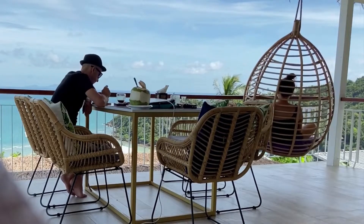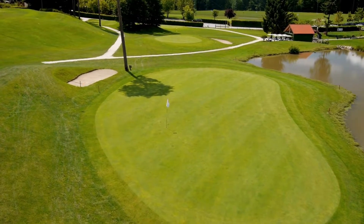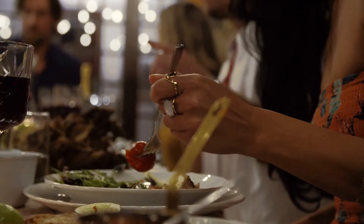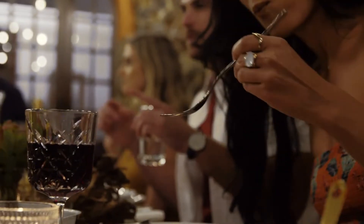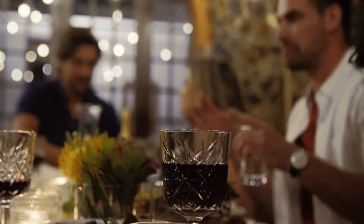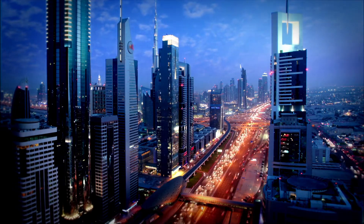Imagine waking up to cloudless blue skies and breathing in the fresh air. You spend the day at the private club before going to your favorite golf course. Following that, your chauffeur takes you out for dinner, where you can sample seafood delicacies while admiring the Ambassador Lagoon's artistic brilliance. You may believe that such a lifestyle is out of reach, but Dubai offers redefined luxury.